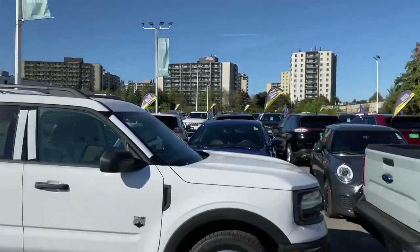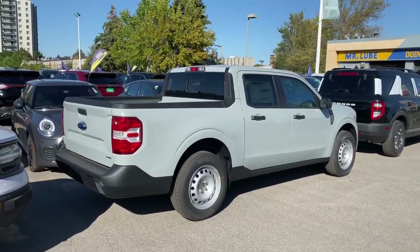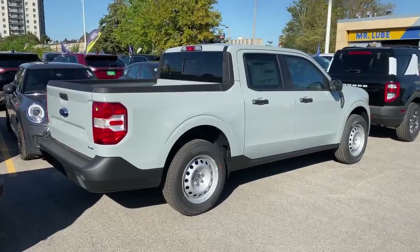What is up, Norman Oakridge Ford. Look what just landed — the 2022 Ford Maverick XL 2.0-liter EcoBoost all-wheel drive in cactus gray. Oh, it's so cute.